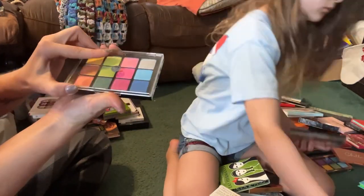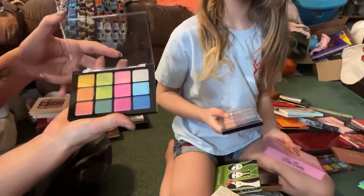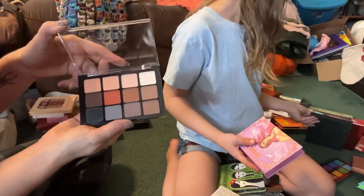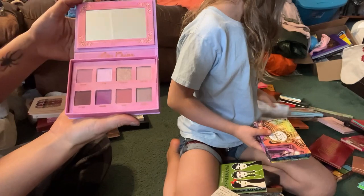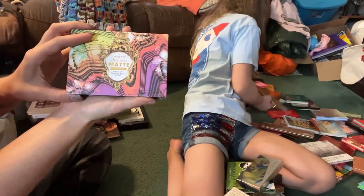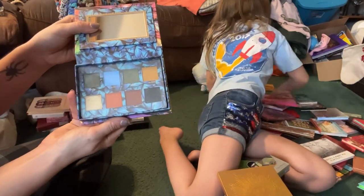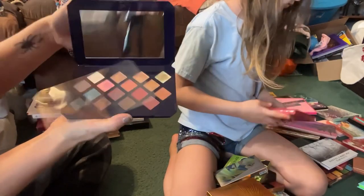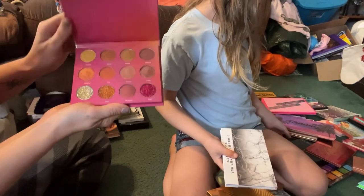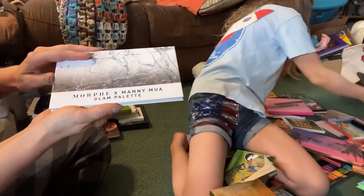From Viseart we have the Bohemian Dream palette 02 — I'm going to go ahead and keep this in my collection but I'm not interested in reviewing it because it's all shimmers. Again from Viseart we have the Neutral Mattes palette — I'm going to keep this in my collection for review purposes. The Lime Crime Venus 3 — I want to do a review on this one. From Okalon we have the eight color matte eyeshadow palette, a dupe for a Lime Crime palette — I'm going to go ahead and declutter this one. This is the Fenty Beauty Moroccan Spice — I'm going to go ahead and keep this for further review.